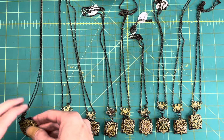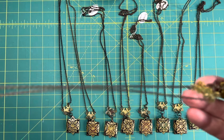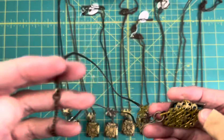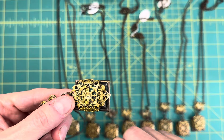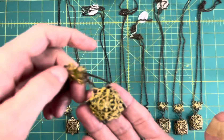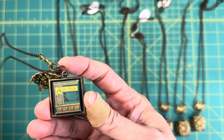I want to show you particularly my hidden book necklaces. These are actually really cool and as far as I know I'm the only one that makes these or used to make them. They are on a long brass chain and all the chains close with a lobster clasp. If I say it's made out of brass then it is lead and nickel free - those are the two things people are usually allergic to. The pendant looks like this when you're wearing it, and if you hold it on its side and push up and pull you'll see there's a little tiny book underneath.